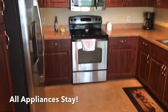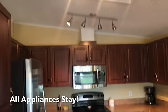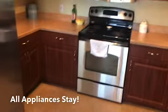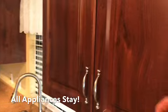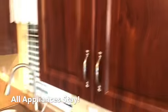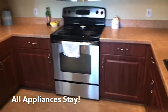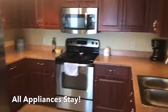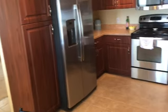Look at our kitchen — stainless steel appliances throughout, solid wood cabinets, and a solid countertop.